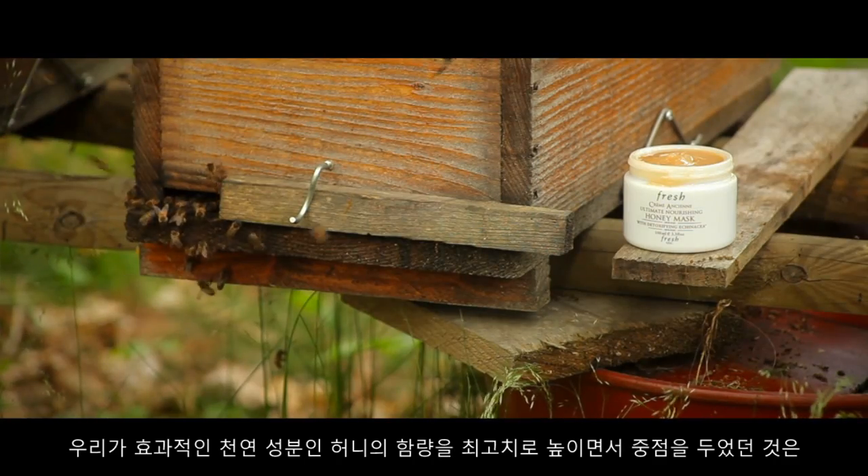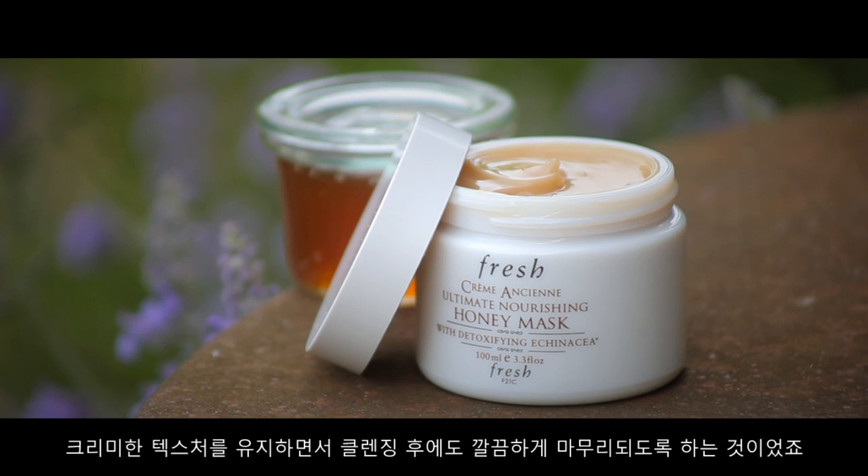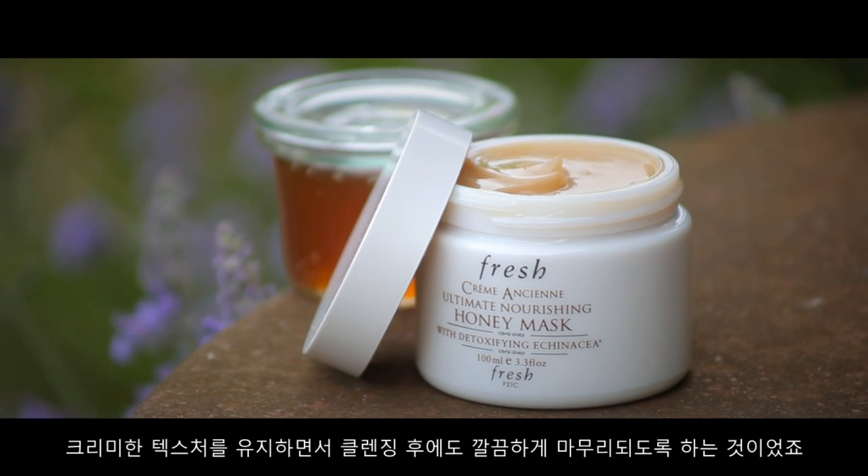Not only were we able to incorporate such a high concentration of this effective natural ingredient, but we also found a way to give it a rich creamy texture that rinses off with no residue.